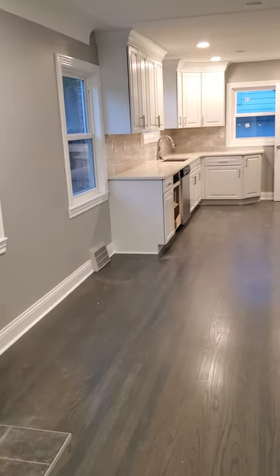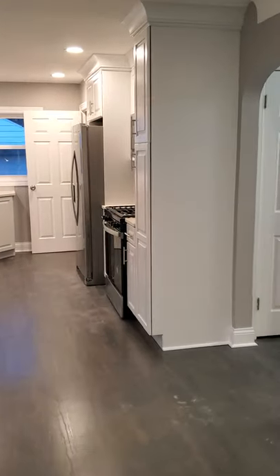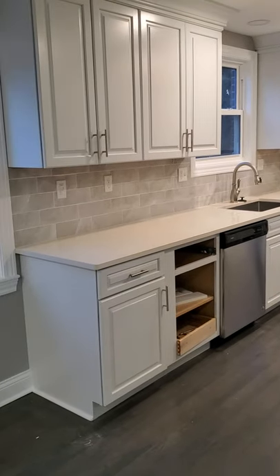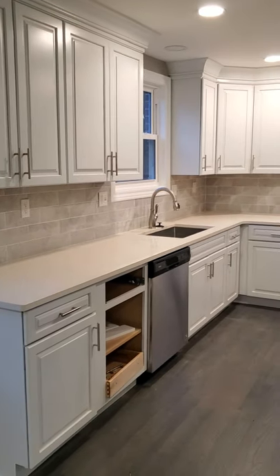That's just construction dust on the floor because it does need to be cleaned. This is our result — it's an open floor concept. We are missing one panel with the cabinet tree and we're waiting for that to come in from the factory, which should hopefully be here within the next week.